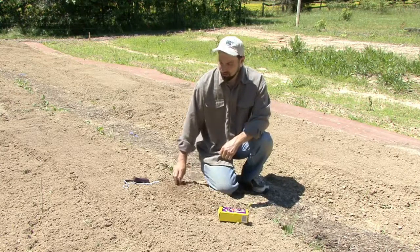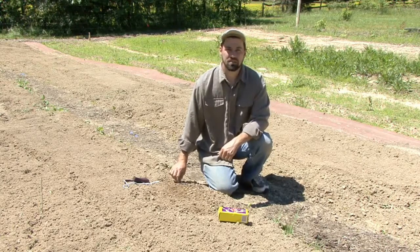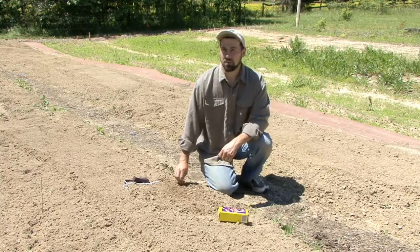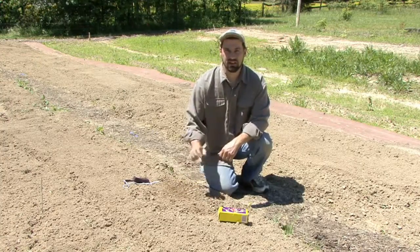There are lots of different organic practices which can make the soil better. We're going to show you a little bit about compost in a subsequent clip, and compost is another great thing to add to the soil.